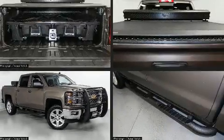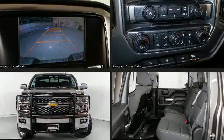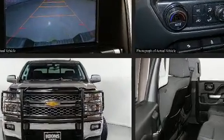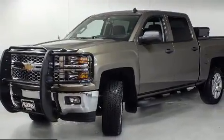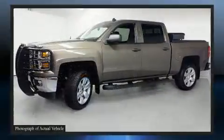Come test drive this 2014 Chevrolet Silverado 1500. With less than 40,000 miles on the odometer, this truck refuses to compromise. It features four-wheel drive capabilities, a durable automatic transmission, and a powerful eight-cylinder engine.